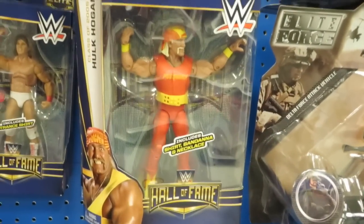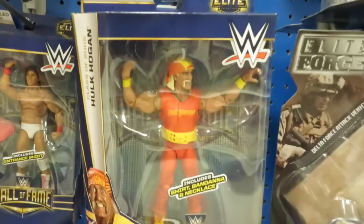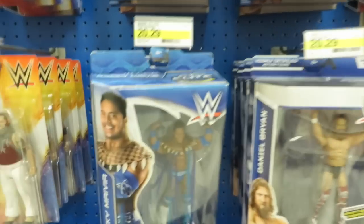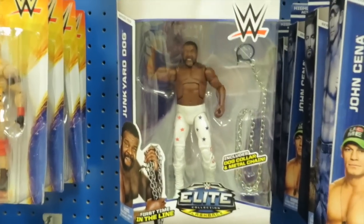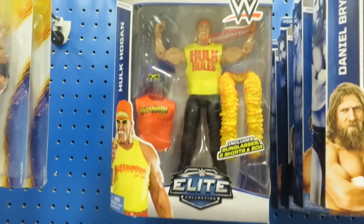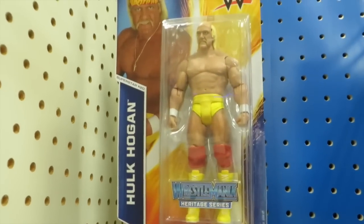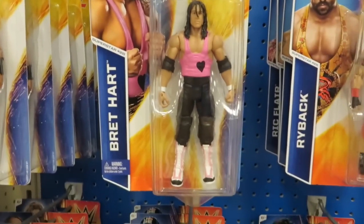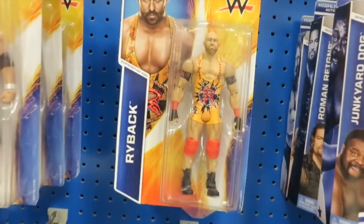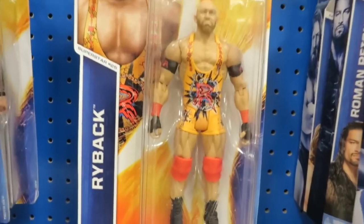I love the Hulk Hogan Hall of Fame elite WWE figure. And there's The Rock. There's Junkyard Dog. These are all guys that were wrestling when I was watching wrestling. Another Hulk Hogan. Bret the Hitman Hart — remember him? He used to be one of my favorites. He was one of the bad guys. That's a new Ryback — I haven't seen that one.